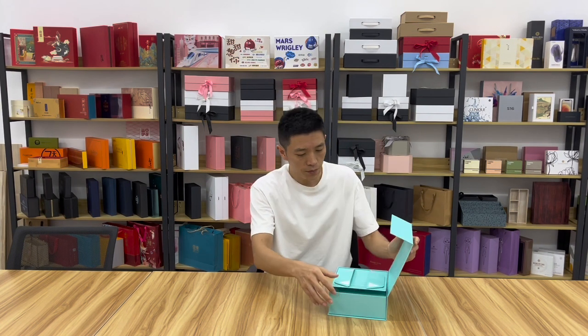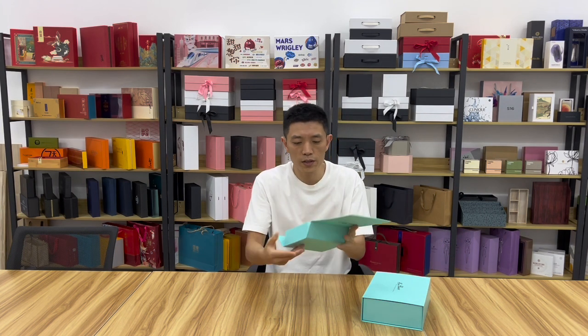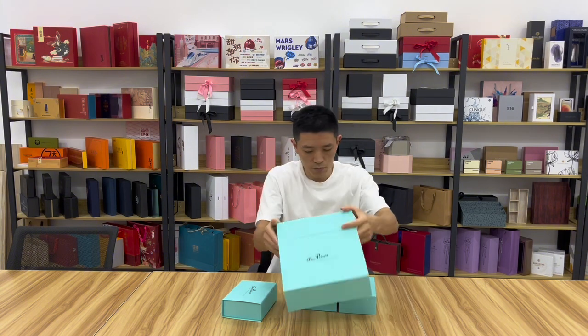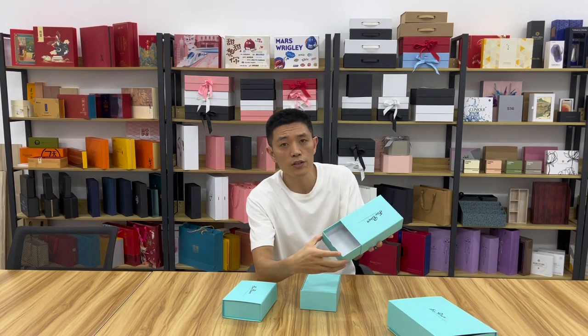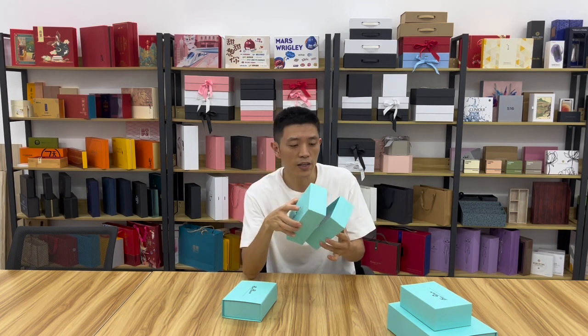Third, we focus on the gift box — the rigid gift box. Here are four best-selling gift boxes. These are the four gift boxes: this one is the collapsible magnetic gift box, this one is the magnetic gift box, this one is the joint gift box, and this one is the two-piece lid and base gift box.